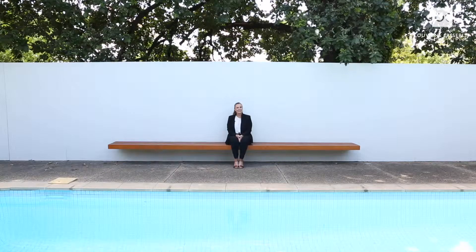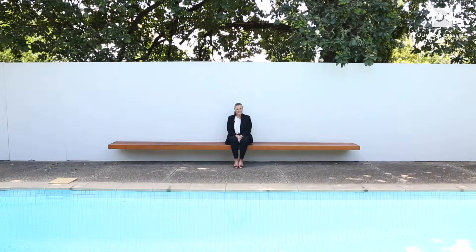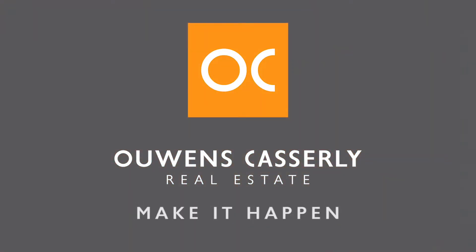This home is currently available off-market. Please contact myself Angela or Michael Steneford to arrange a private inspection.